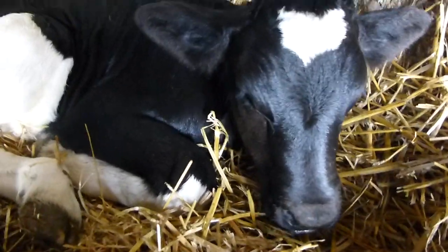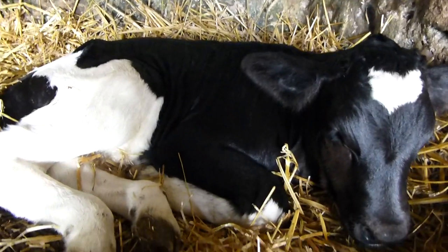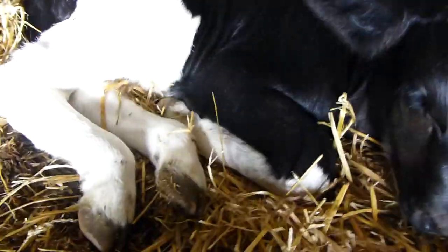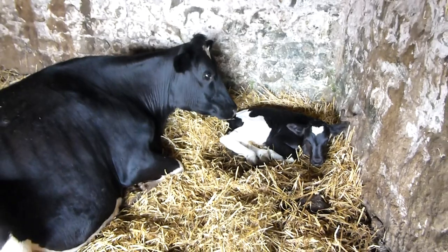It's a cute little calf, aren't you mate? There's its mum, sat there all proud. She doesn't mind me coming near it because she knows me. So there we go — our little early Frisian bull calf.